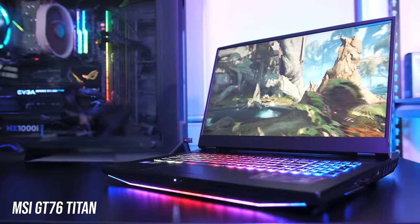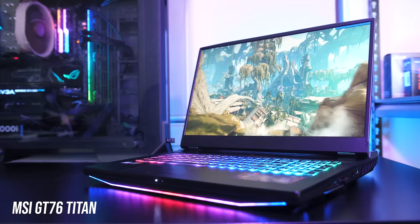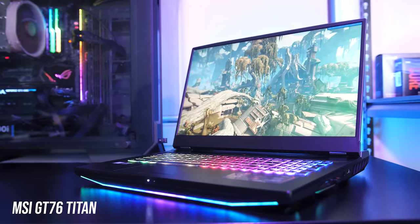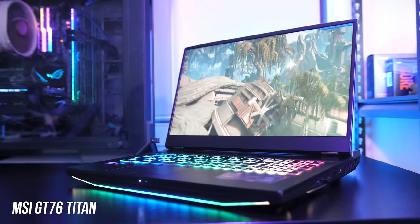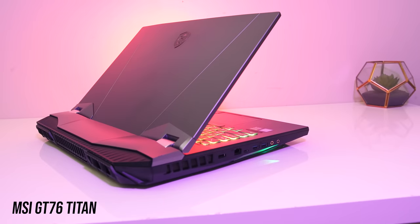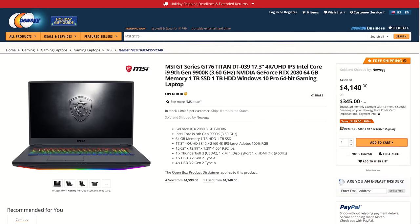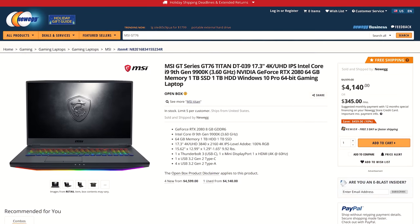The MSI GT76 has the same i9-9900K and RTX 2080, and while a fairly impressive machine, it has no G-Sync or MUX switch, meaning you're stuck with Optimus and as a result lower gaming performance. For the amount of money you're paying I think that's a bit of a kick in the guts, but if you can get past that I'd certainly prefer it over the 51m.